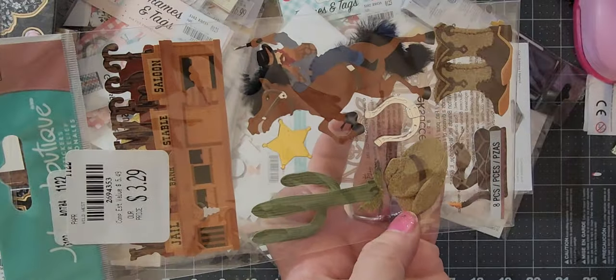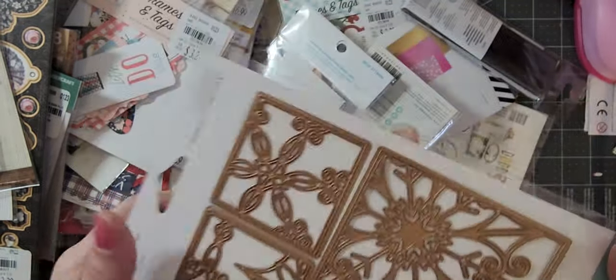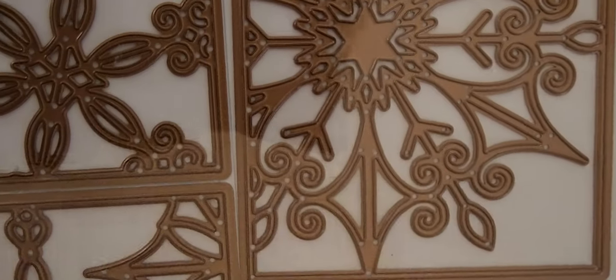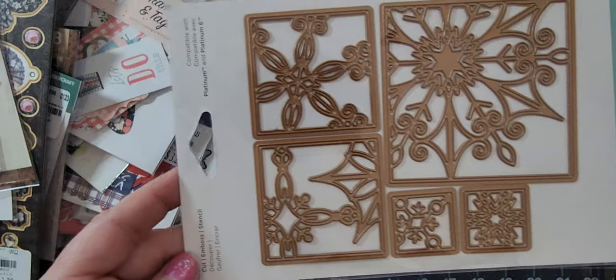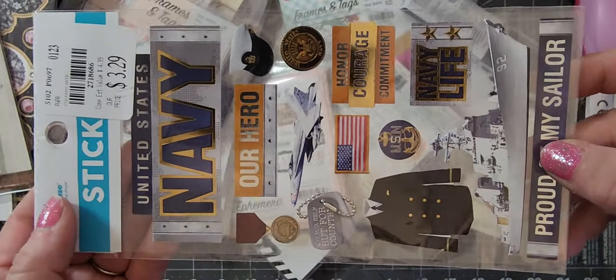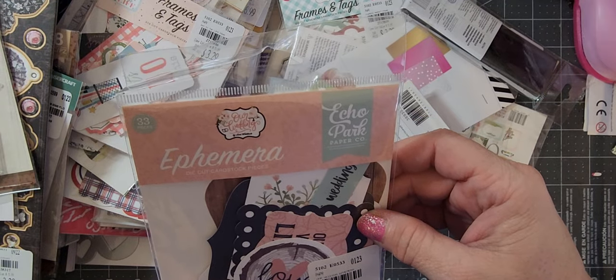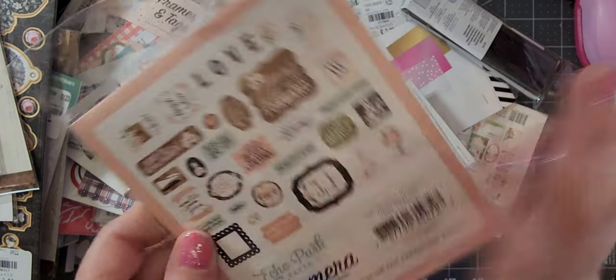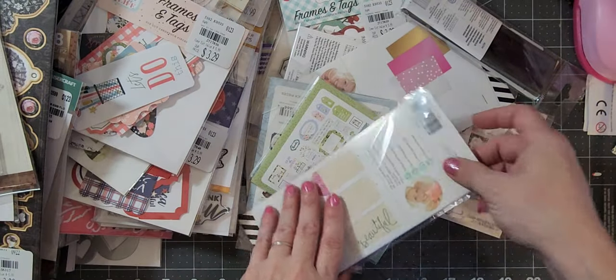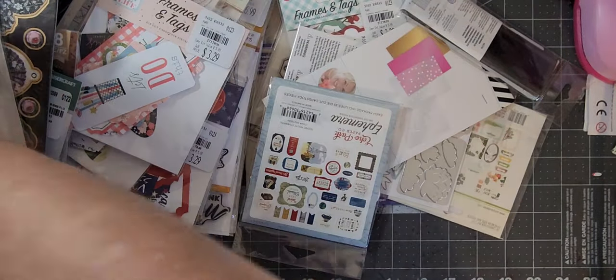Here's some old west stickers to go with the Howdy. This die set was $14.99 and I got it for seven and change — it's some snowflake dies, I thought they were pretty for winter. My son was in the Navy so I picked up some Navy stickers for a project. 'Our Wedding Day' — I just thought the sentiments were awesome so I got it. Here's another pack of those tags, another pack of Flora — so it looks like I have enough to do two giveaway packages. This one is called Scenic Root.